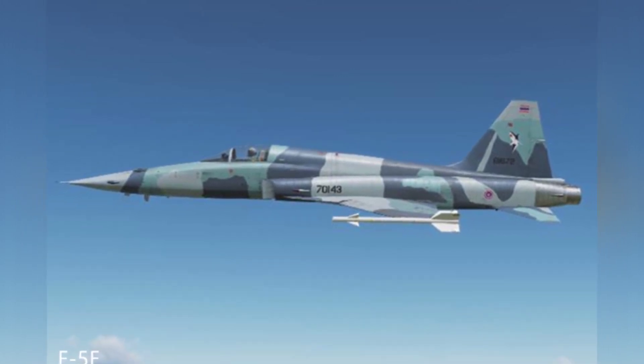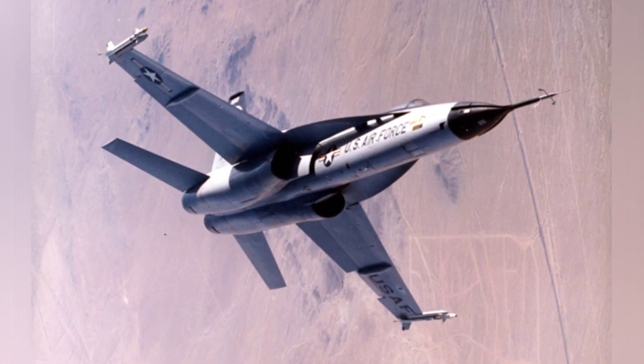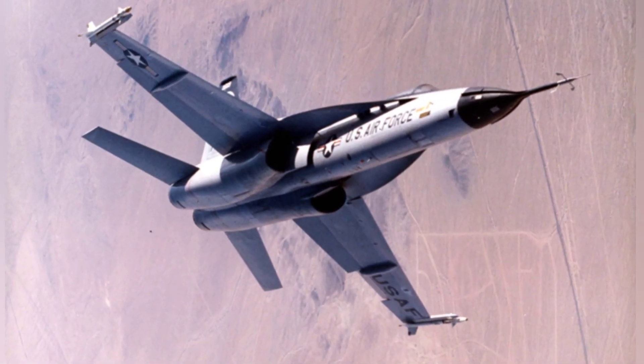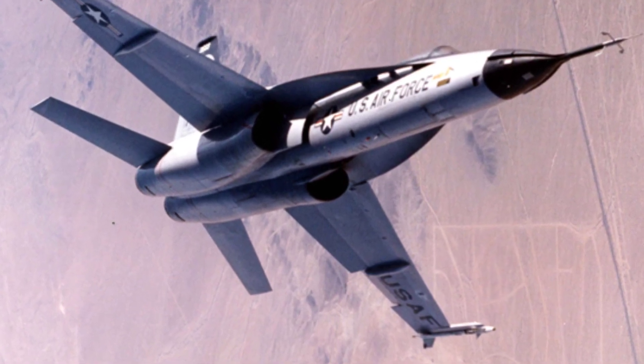In the mid-1960s, Northrop proposed the N-300 program, which aimed to create a higher-performance aircraft by extending the fuselage of the F-5E and replacing the engine.